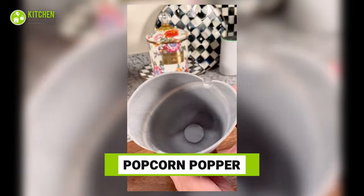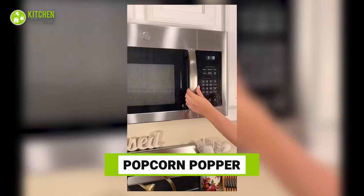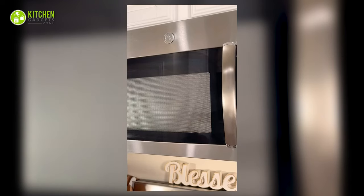This microwave popcorn maker could be your new kitchen addition. Just place the corn kernels in it, put salt and butter, pop it in the microwave, and there you go. Ready to dig in?